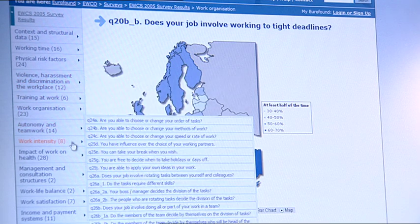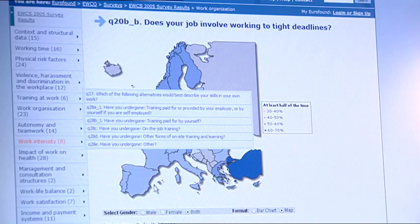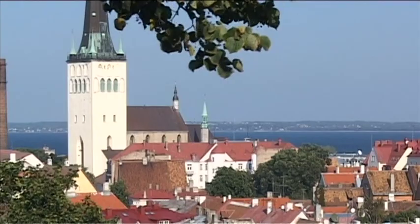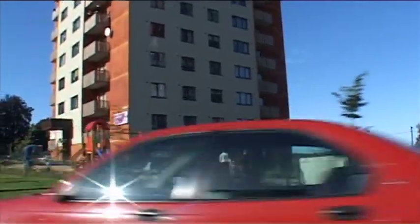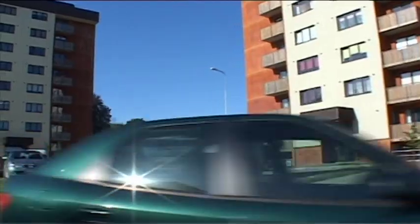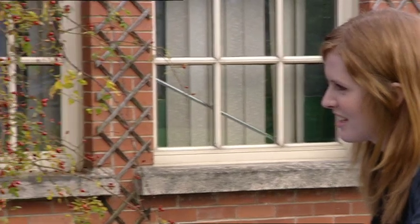We are following the best practices in translating the questions. The survey uses registers, and where registers are not available, the random route procedure is used to select a random sample of employees and self-employed people. The respondents were interviewed face to face, in their own homes, outside normal working hours.